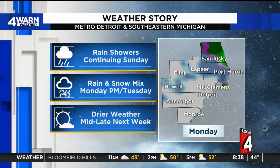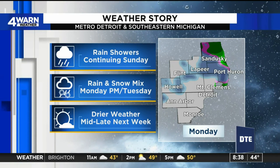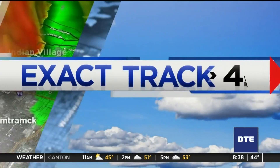We keep the rain showers in the forecast today before we get some of that colder air moving in at the upper levels of the atmosphere Monday into Tuesday. That'll give us our rain-snow mix before some drier weather and sunshine moves in heading toward the middle of the week.